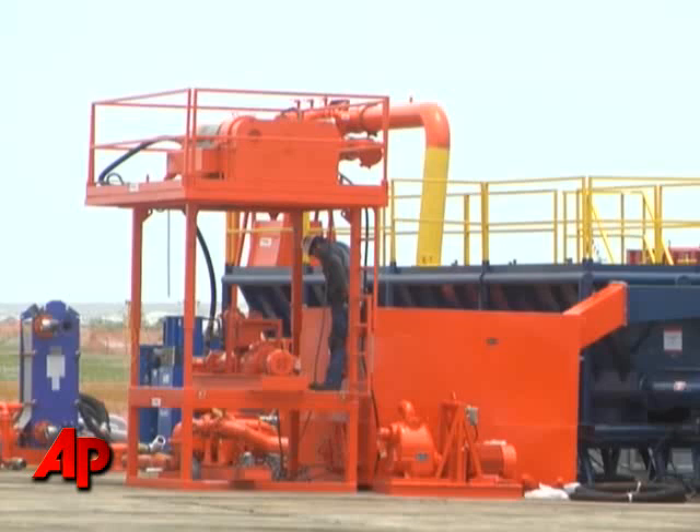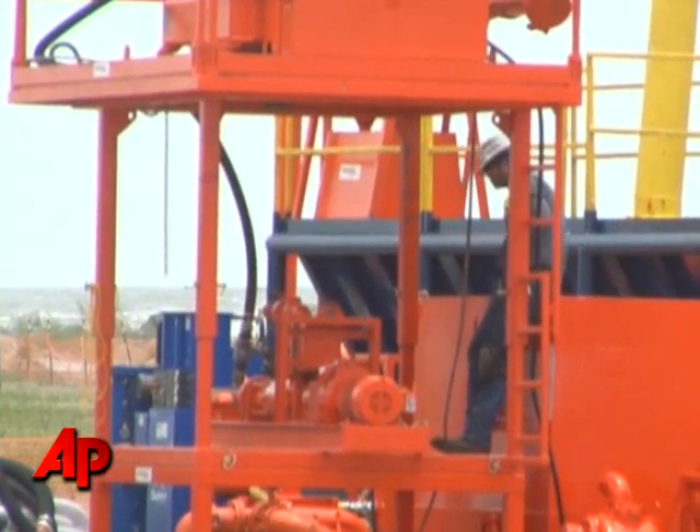This sand cleaning machine that's being set up here I think is going to be very helpful. We have the beach cleaning equipment that's out there, but once they clean up the sand, they've got to process that so they can put it back on the beach.